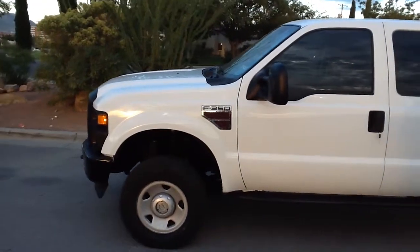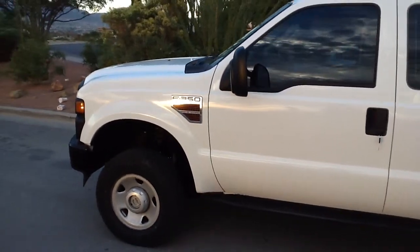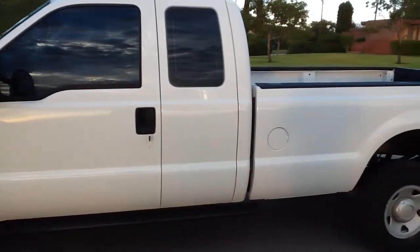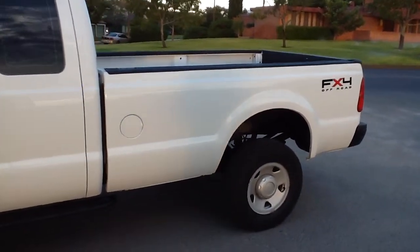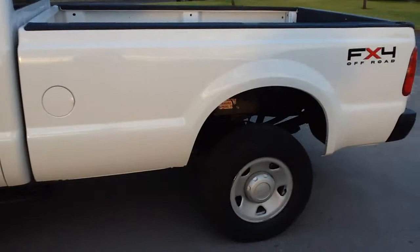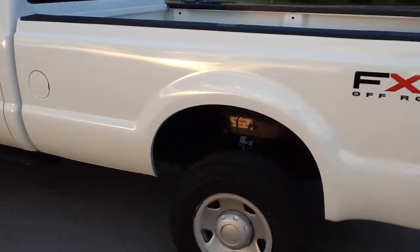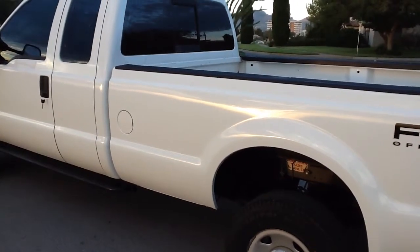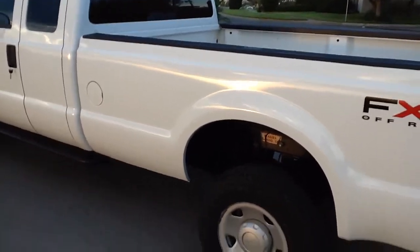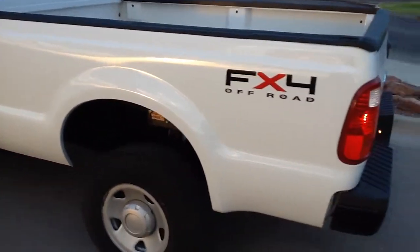It has about a three and a half inch lift on it and it was done extremely well. The body is extra clean. Tires are brand new. It has a turnover ball hitch in the bed, so if you want to hook up a gooseneck trailer to it, it's good to go already.